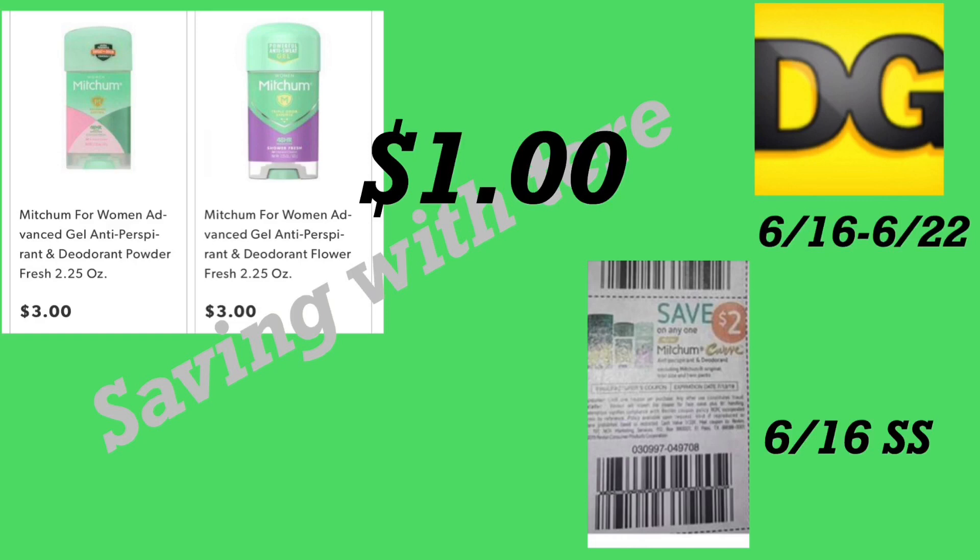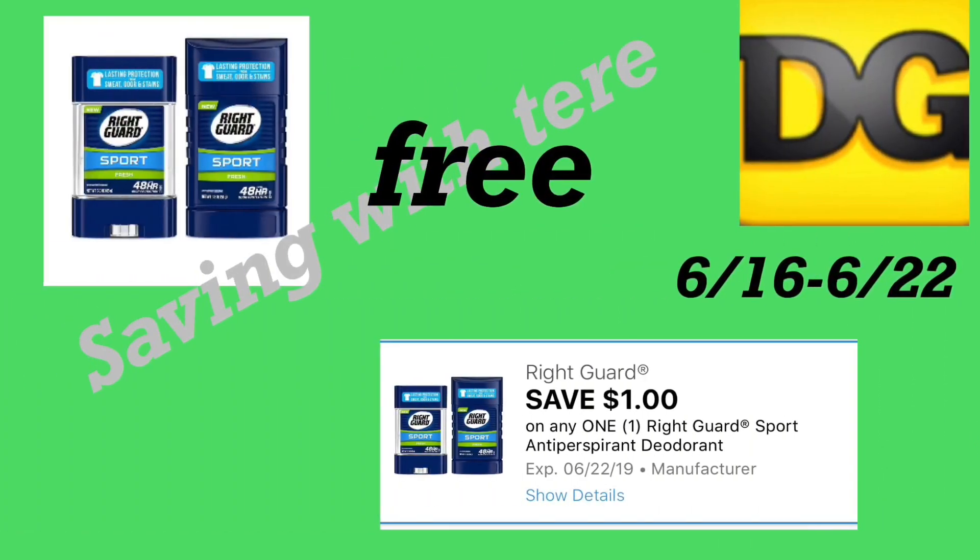The next deal is on the Mitchum deodorant, priced at three dollars. This is the 2.25-ounce size. We got a two dollar off one insert coupon in your 6/16 SmartSource, so after this insert coupon you'll be paying only one dollar. Make sure to check your insert coupons if you like this brand.